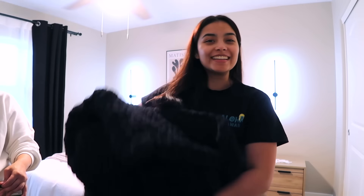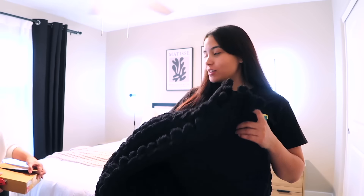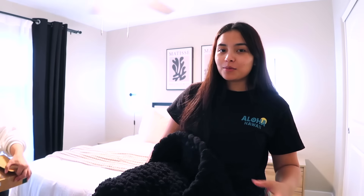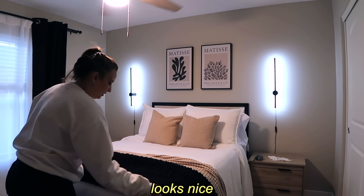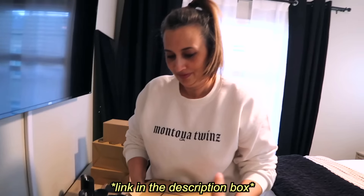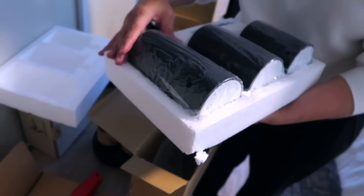Maya announces she's finished the blanket — though she still has six skeins left. She has enough to display it for the reveal since it'll be folded over like hers, and she'll take it back to finish it later. The room is looking so good and Micah is pulling out more decor to keep decorating.